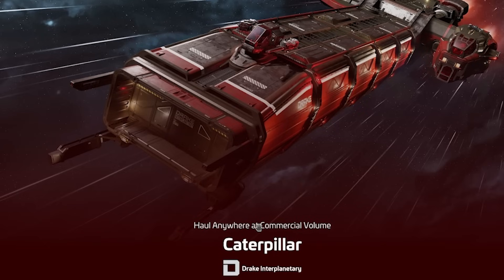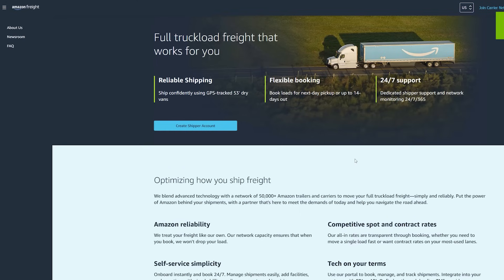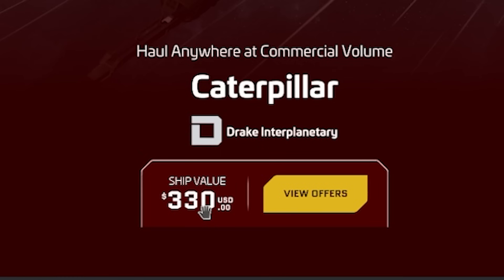You can get the Caterpillar — haul anywhere at commercial volume. Do you want to be an Amazon logistics freight officer in space? Yeah, that's $330 right now.